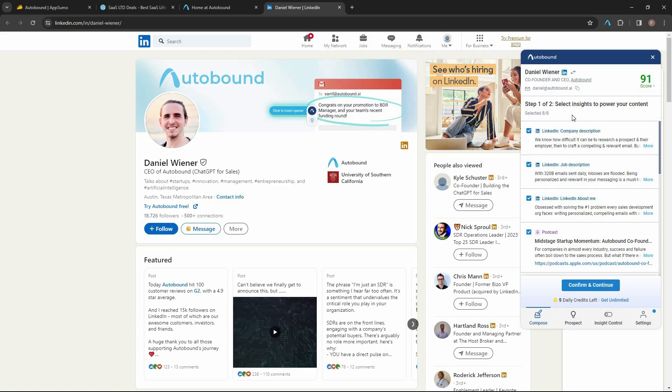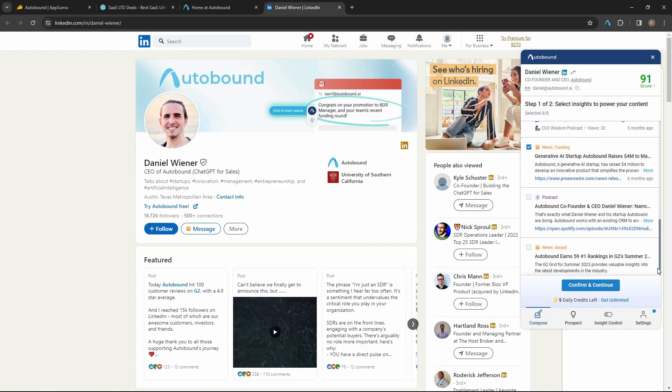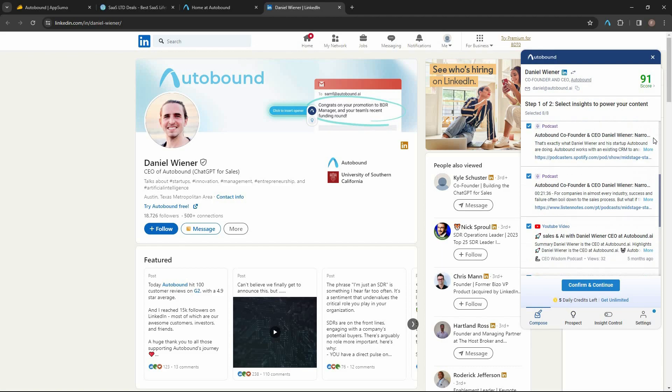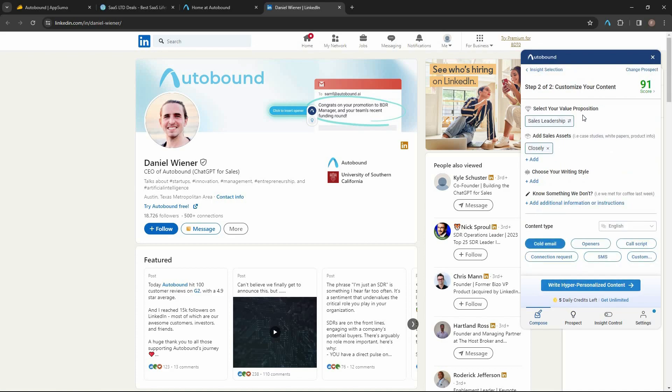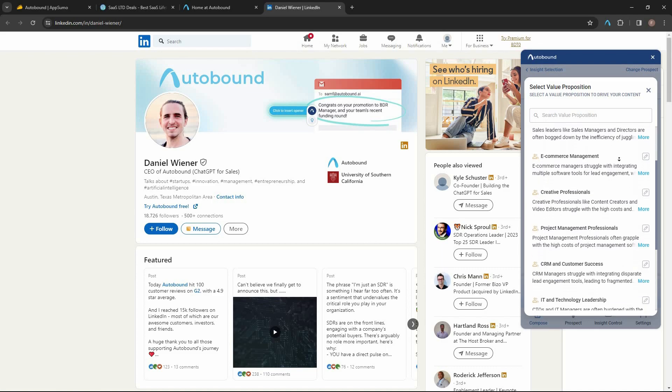Since Autobound is already integrated with LinkedIn, the extension on the right side has already opened. It is asking which insights I want to use to write personalized content for this person. These insights have been scraped from the LinkedIn profile, and I can select or unselect them — for example, a podcast, an award, or funding. Once done selecting, I click confirm and then select my value proposition.